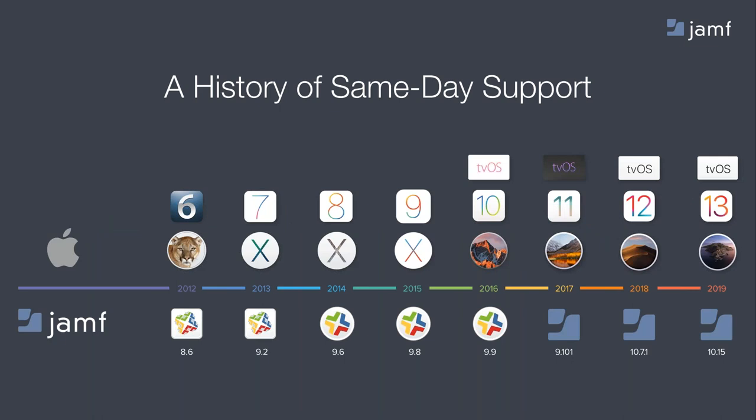Our commitment to our customers is to provide same-day support for the Apple ecosystem. Unlike other platforms, Apple ships a brand new version of their operating system each year, and users want to update and take full advantage of all the rich new features available in that release. We at Jamf want you to be safe in the knowledge that your management solution is prepared for these updates the moment they ship from Apple.